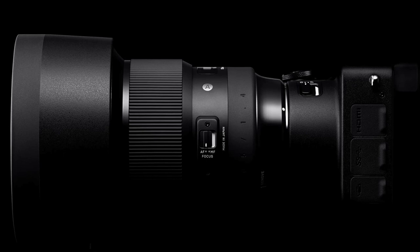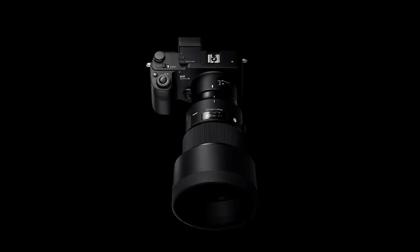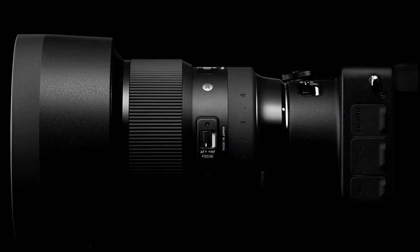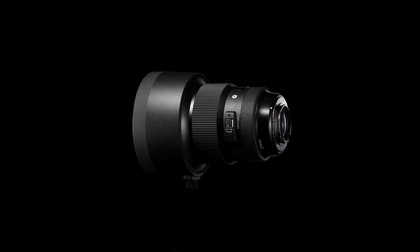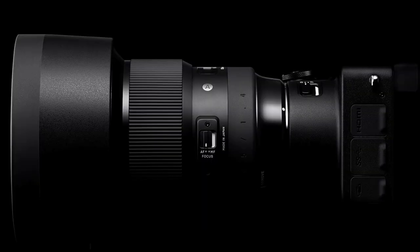Coming in at number 10, Sigma's 105mm f1.4 Art. Sigma's 105mm is the current Art Series flagship, and the lens deemed the Bokeh Master. This lens features a 9-blade diaphragm, a 100mm filter, weather sealing, and weighs 1,645 grams. At 3.62 pounds, this lens is quite heavy. Thankfully, it makes up for the heft with an unrivaled optical design.